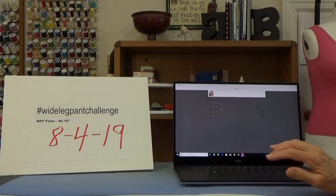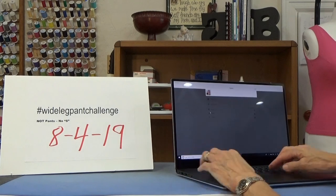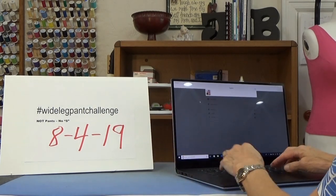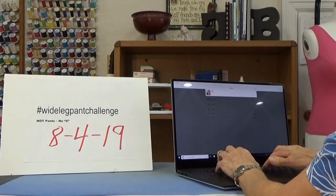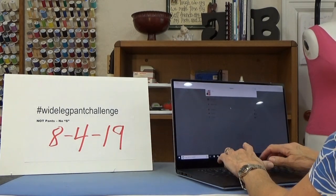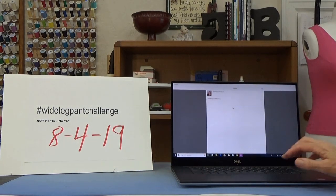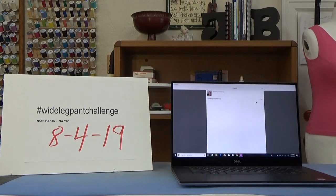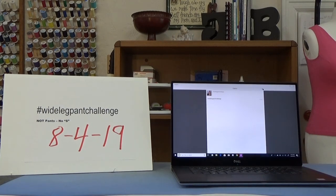We're going to write — let me turn this so I can type. You've got to double-click in the caption box. Pound sign — hashtag wide leg pant challenge. I put that in the caption. It's going to look really dumb in there since it's a wide leg jacket, a wide body jacket, but I'm just showing you. So here we've got the caption, and now we're going to click okay.